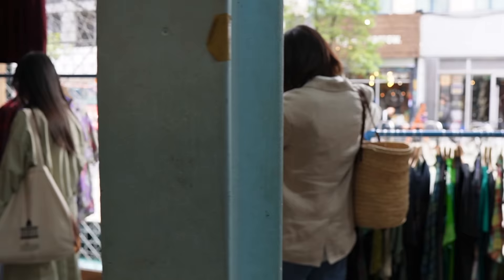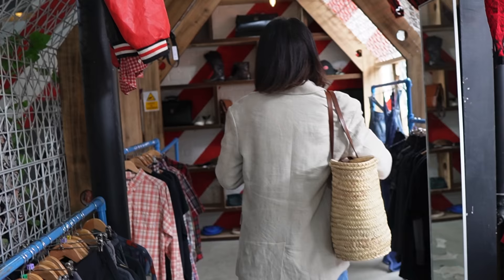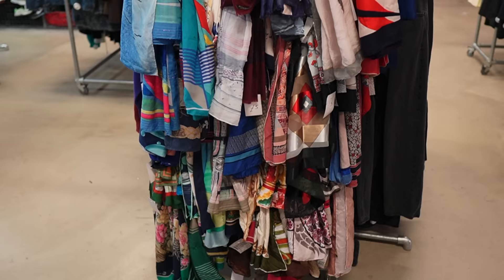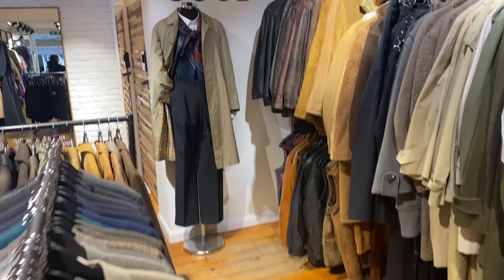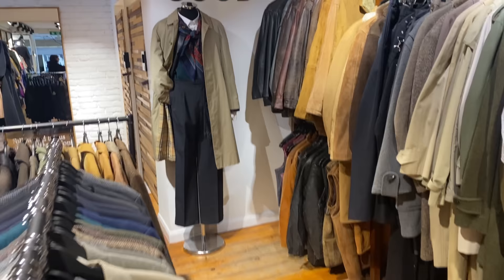Shopping secondhand — whether it's a vintage shop, consignment, or charity shop — is so much superior to buying new, because whatever could have gone wrong has already happened. You're only looking at selected items that survived. If you're buying knitwear or a wool coat in good condition, you can be sure it's made really well because it has stood the test of time.